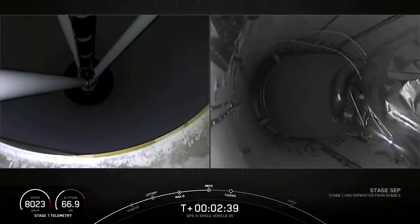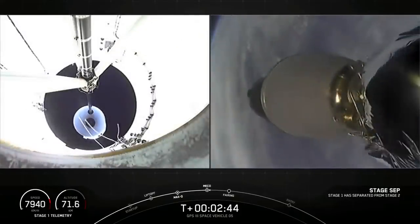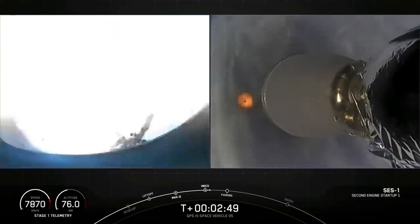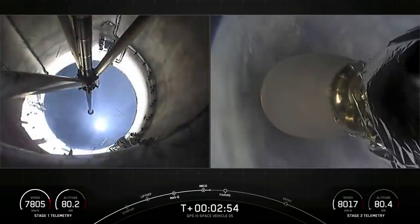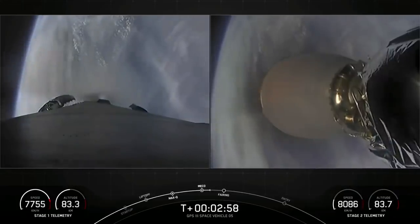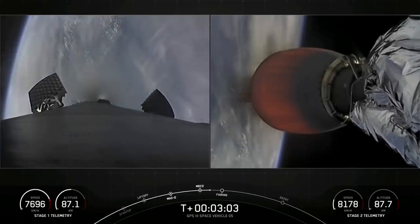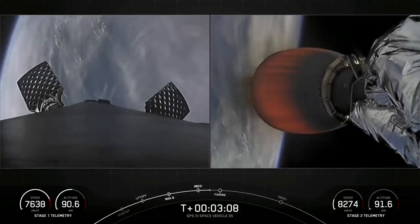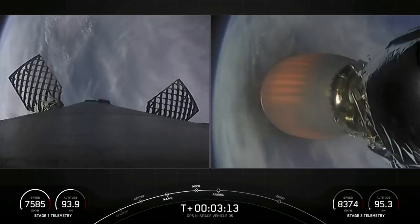MECO. Stage separation confirmed. We've got — as you can hear — the cheering in the background. Successful stage separation. Second stage is now under power of the single Merlin vacuum engine. You may have noticed some curved pieces of metal come off the end of the nozzle right after ignition — that's normal. These are ground handling tubes. The vehicles are following nominal trajectories; they're not needed in flight. We're following nominal trajectory.